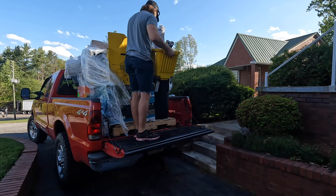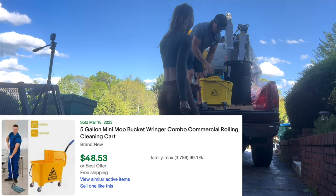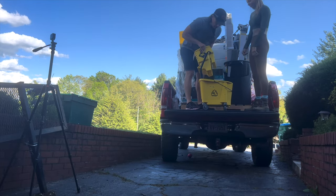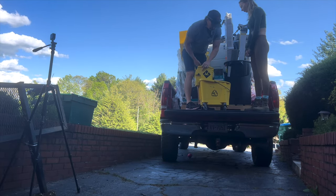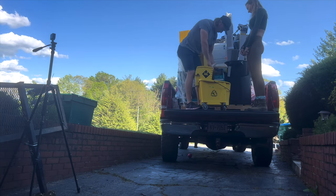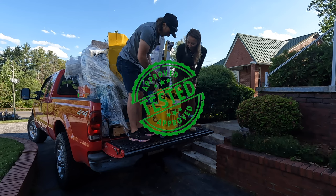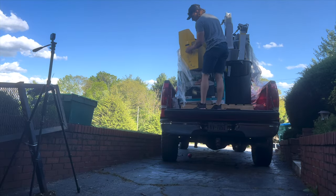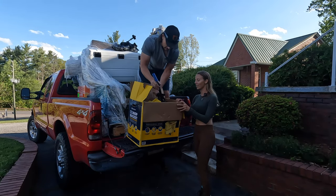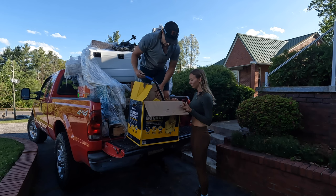First out is a commercial mop bucket - it even has wheels. One has a bent handle and another has duct tape on it with a bent handle too. Must have been some rough shipping, but hopefully they're still worth something.